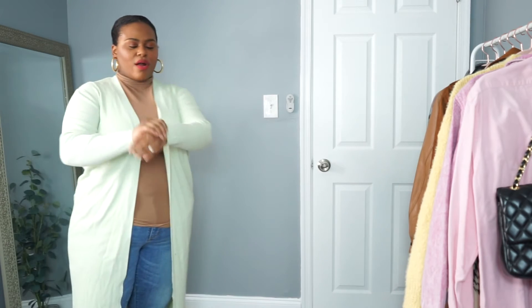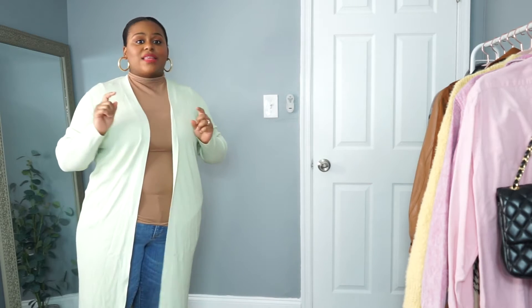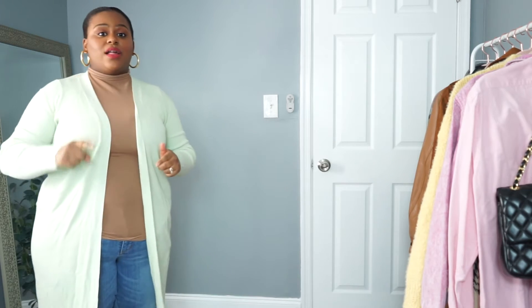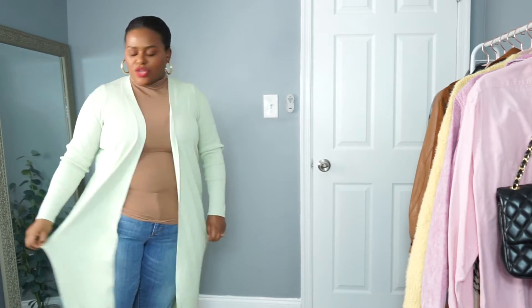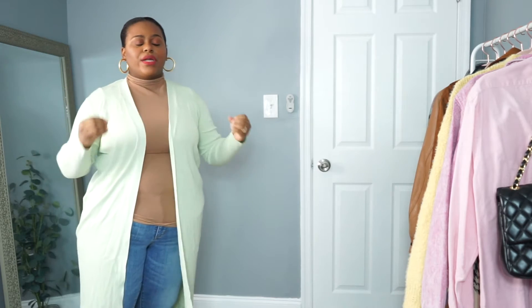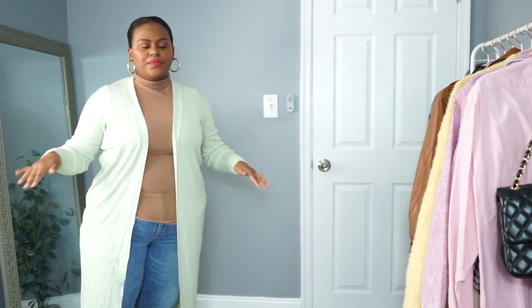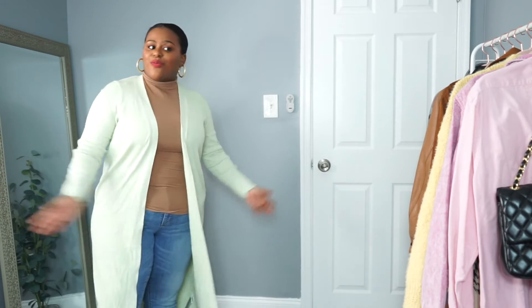This cardigan — I cannot say enough about it. It's so thick and heavy. It's from Zara; I'll link it because you need to get your hands on it. It's just the perfect mint green for spring. I've seen a lot of greens and blues trending for spring, and you need this in your life. And we're going to keep sticking with what I have on, because this is a spring outfit if I say so myself.